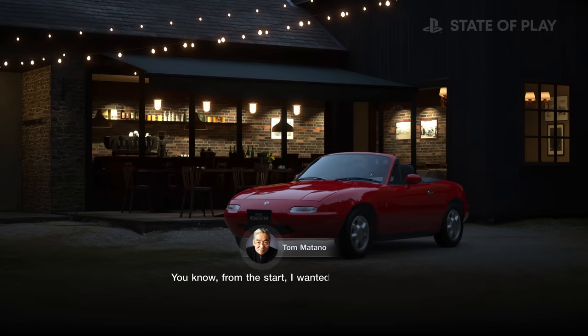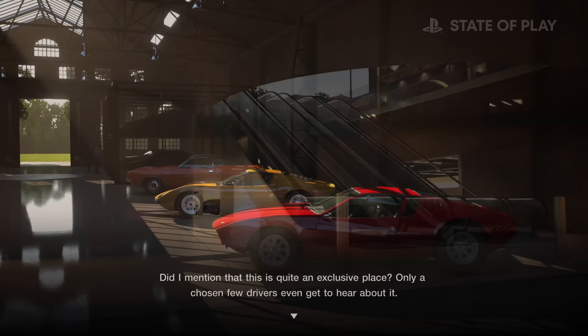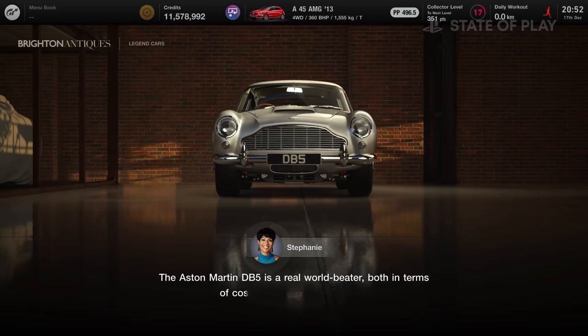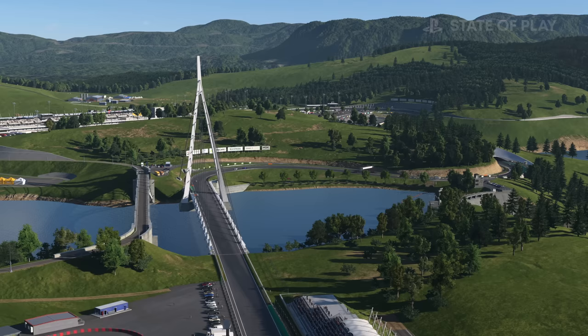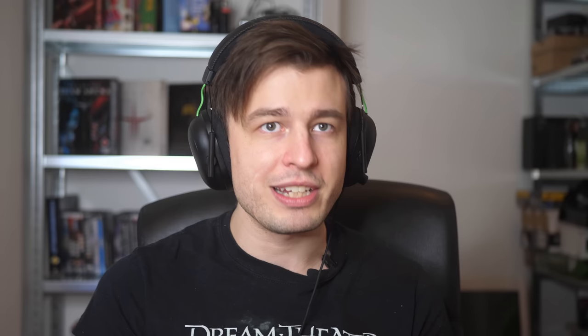The ray tracing in GT7 isn't just super sharp pixel-perfect reflections - they're doing variable glossy reflections with stretching, dimming, and blurring based on material type. Comparing to Forza Horizon 5, where ray tracing only showed the car body in reflections with real-time cube maps for everything else, here in the replay scenes the car is actually reflecting a lot of the surrounding environment. It's pretty intense stuff and does a genuinely good job.